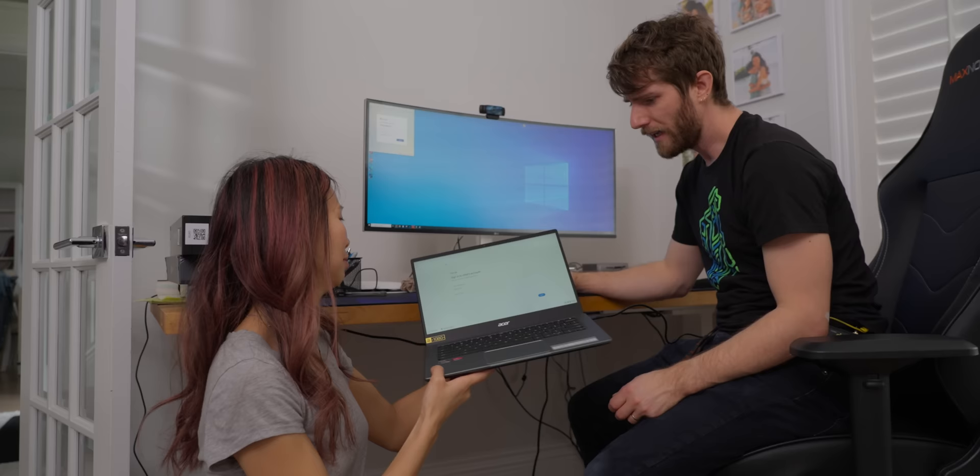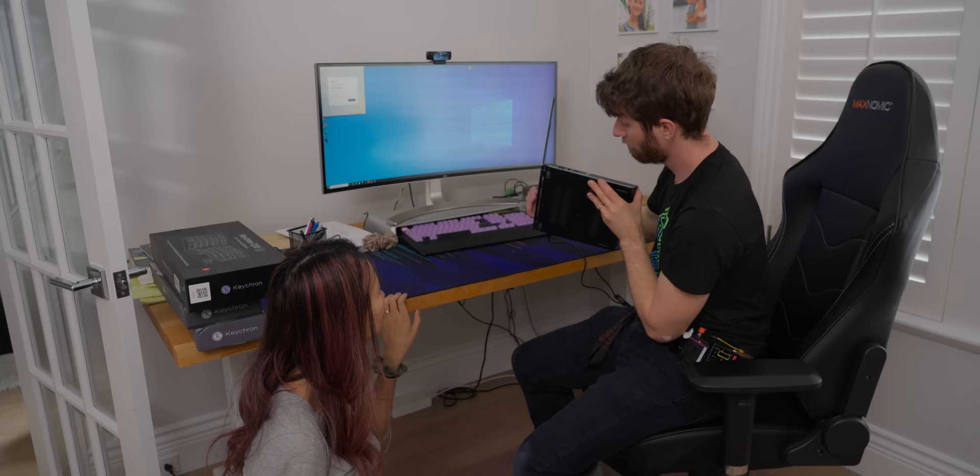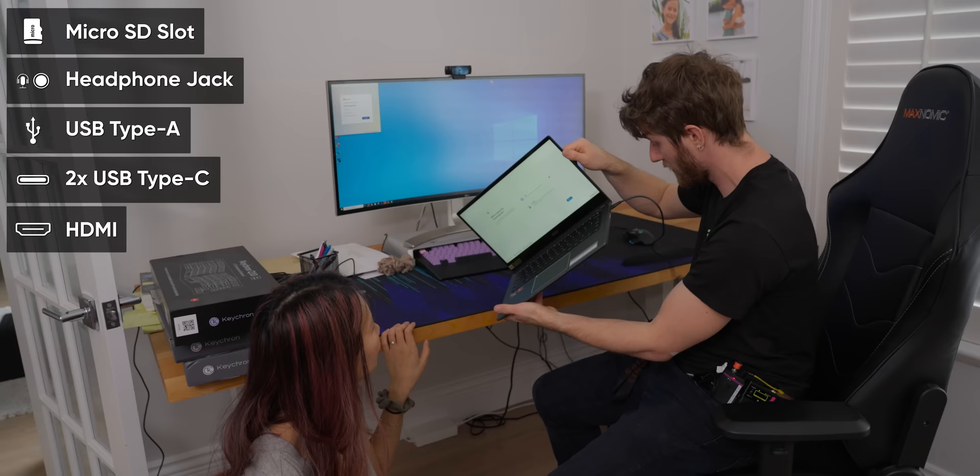It's funny because in the past, AMD only used to get kind of the lower end designs from the big OEMs, but that just doesn't seem to be the case anymore — this is a really nice chassis. It's not light, but it's not bad. It's got a big fat battery in it. It even has IO: micro SD slot, headphone jack, USB-A, two USB-Cs both of which are charging compatible, and an HDMI port.